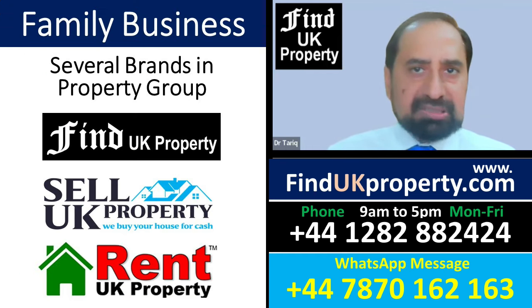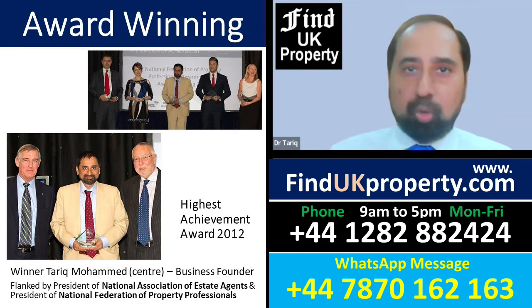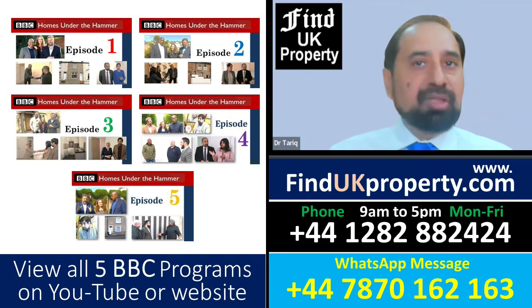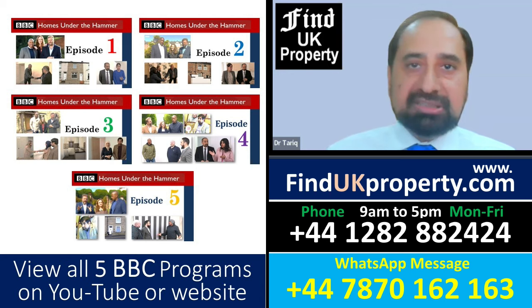We're a family business based at our site in Burnley, north of Manchester. We're award-winning and fully accredited, and the BBC have produced five television programmes on how we buy, renovate, rent out, and then sell at the best prices in the UK.